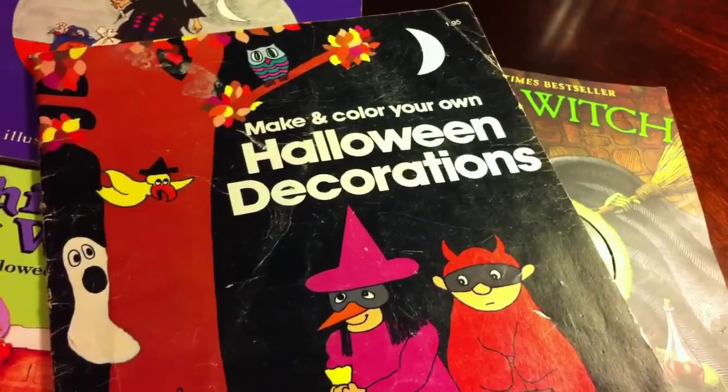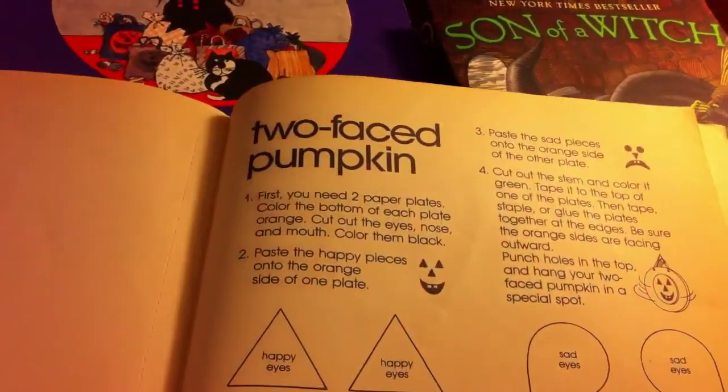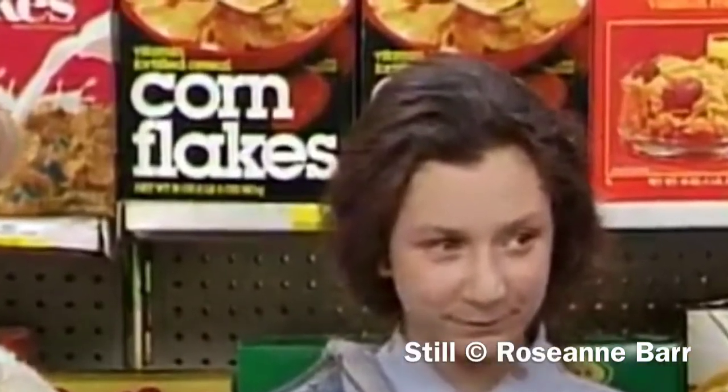You see those white on black letters on the title, and you see how on the inside the titles are all strangely lowercase? It reminded me of the generic products you could buy from Ralph's grocery stores in the 80s, as seen on this episode of Roseanne.